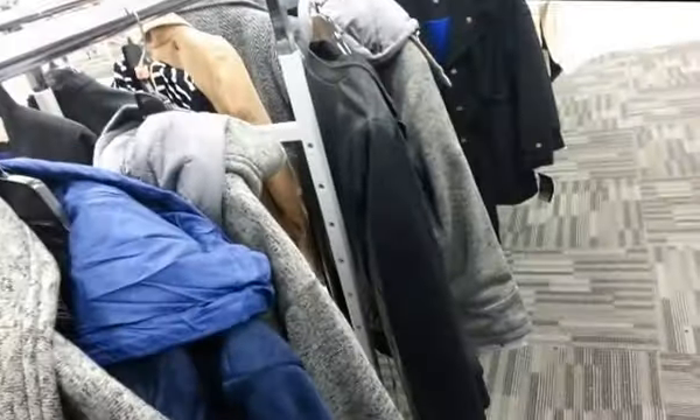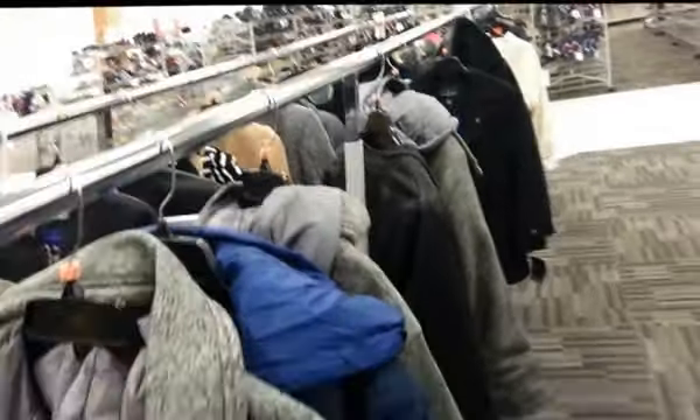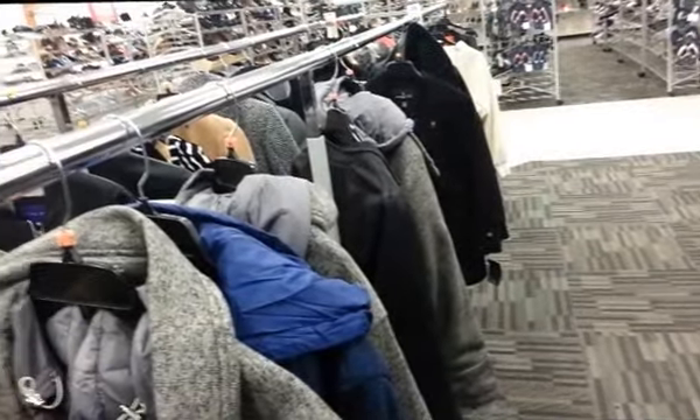I'm going to have to keep looking. I'm going to just have to see what Target has. I don't think I'm going to get anything in here.